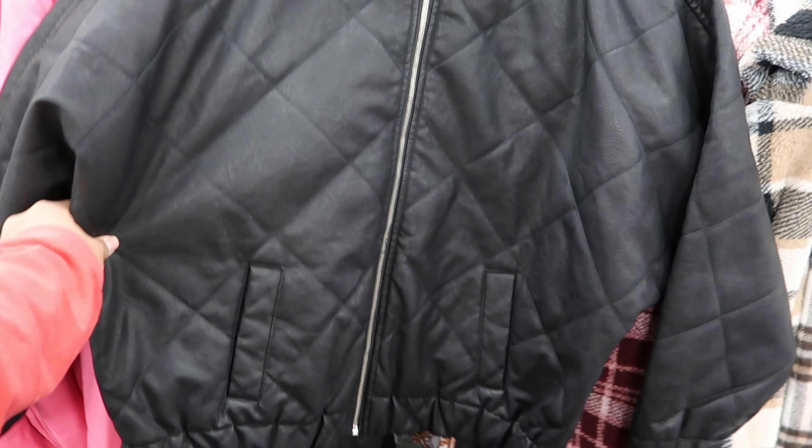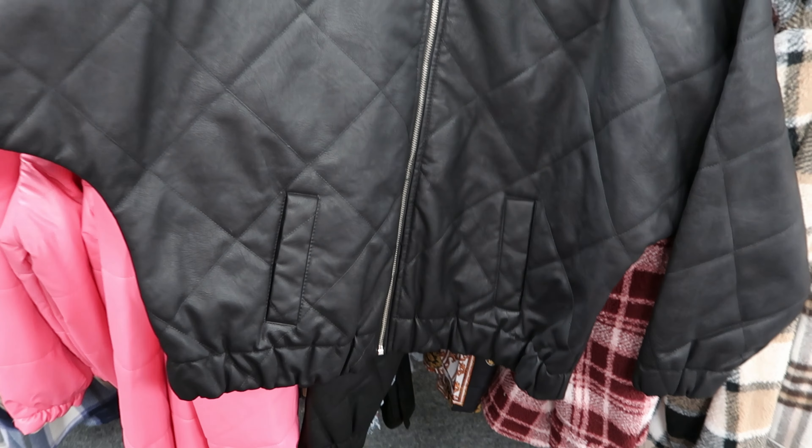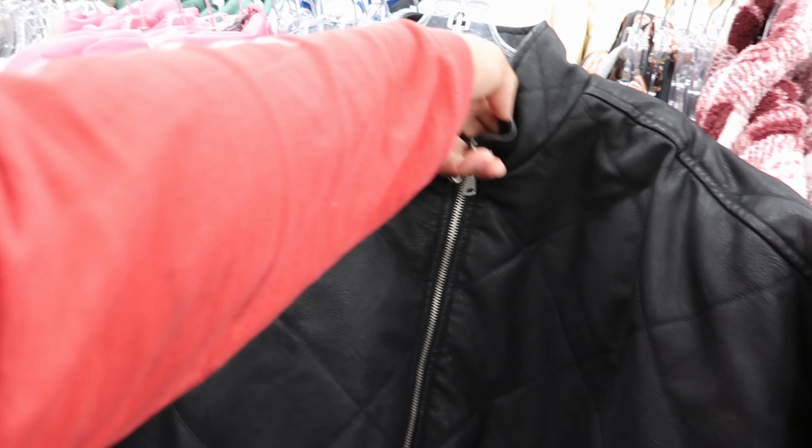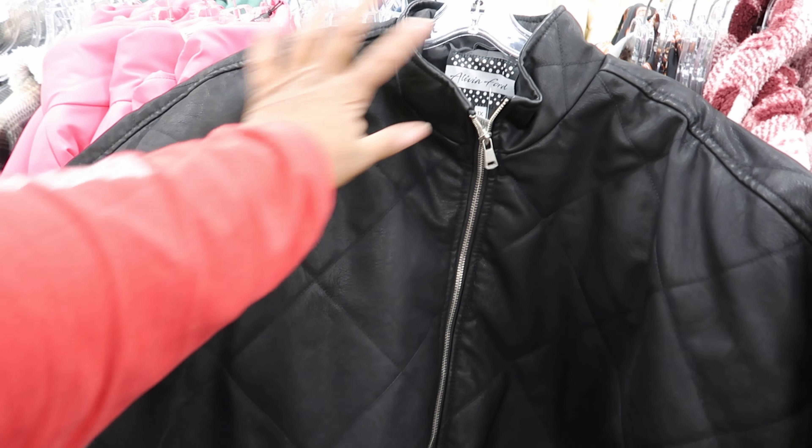This jacket right here is by Olivia Ford. It is faux leather, has functioning pockets, and it has a zipper detail down the front. This is $29.99.